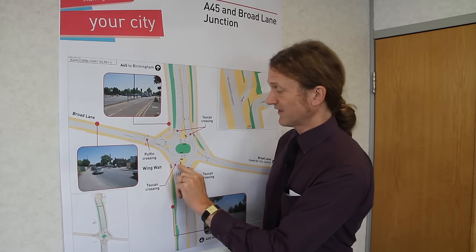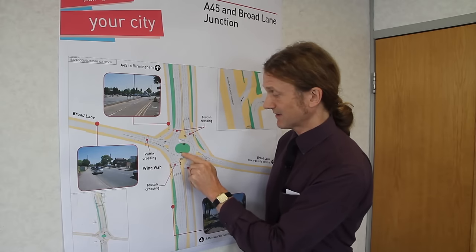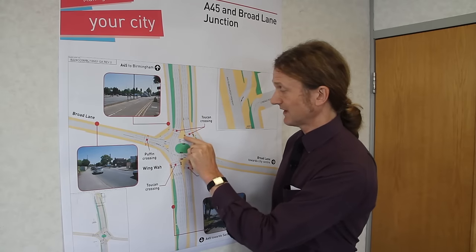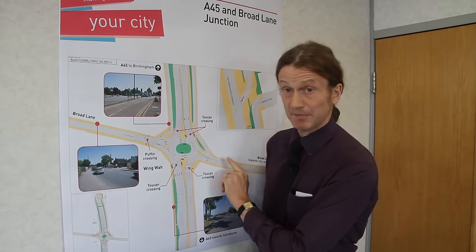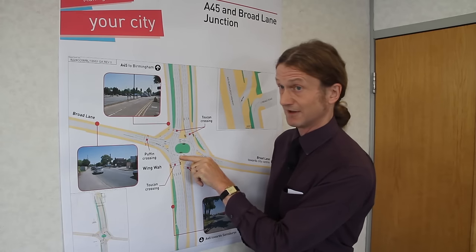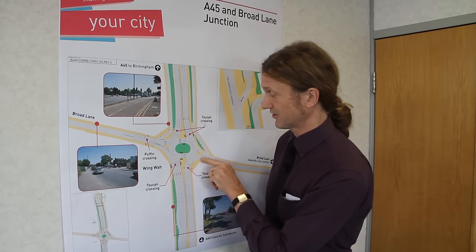Once this light here turns to red and the tail of the queue has moved across, these lights will then turn to green and allow that to clear. These lights will turn to red and that will stay at red. And that will mean that there's a gap in the traffic for traffic coming out of Broad Lane to be able to move across through a green signal in the middle. That way, we can create capacity and room for the vehicles on Broad Lane to move through the junction.